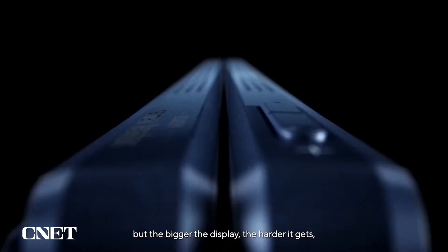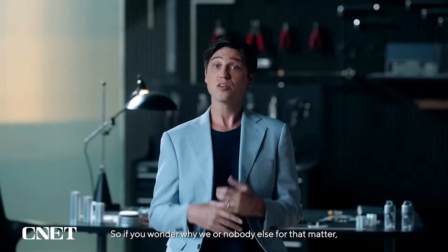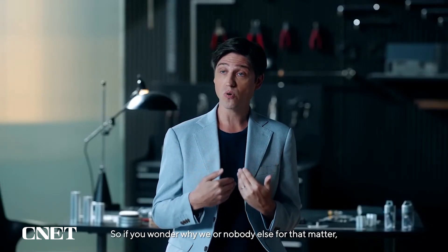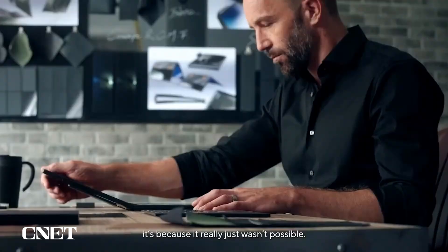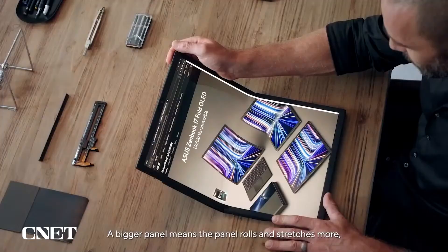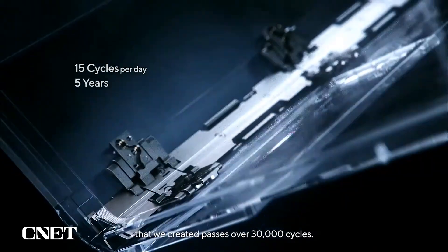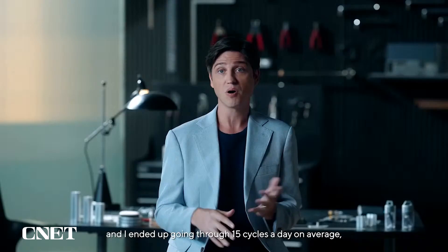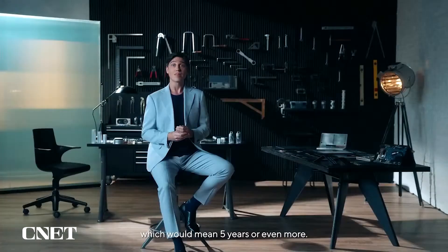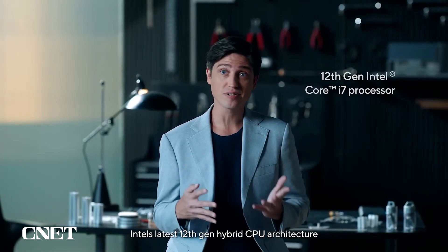This is all hard enough already, but the bigger the display, the harder it gets. We're really pushing the technology to the limit of what's currently possible. So if you wonder why we — or nobody else, for that matter — did a 17-inch folding device until now, it's because it really just wasn't possible. A bigger panel means the panel rolls and stretches more, with more force on the panel with each cycle. The combination of panel and hinge that we created passed over 30,000 cycles. I timed it for myself and ended up going through 15 cycles a day on average, which would mean five years or even more. And the panel is fully covered by a warranty, so you really don't have to worry about it.